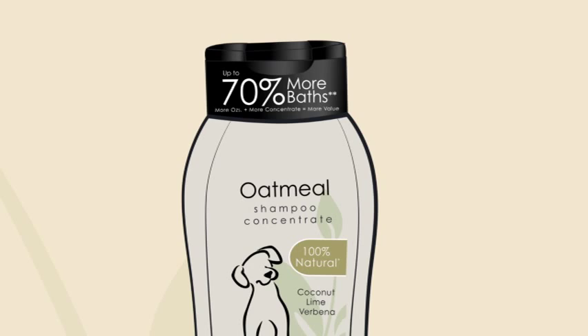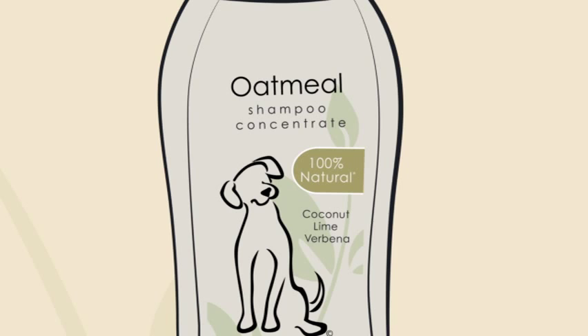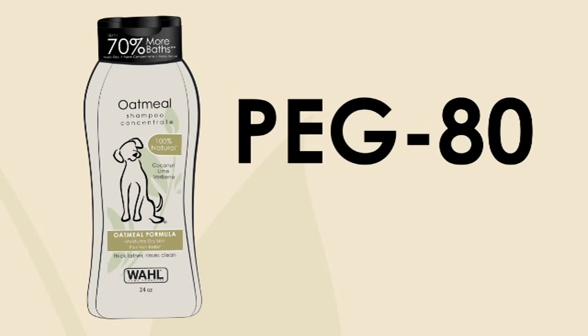It has a light fresh scent, is 100% natural plant derived, contains oatmeal to moisturize dry, itchy skin, and is PEG 80 free.